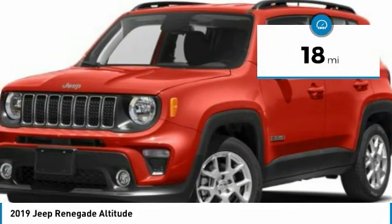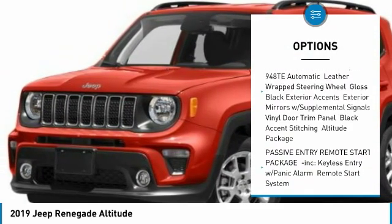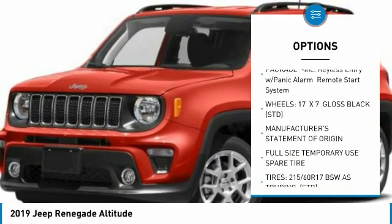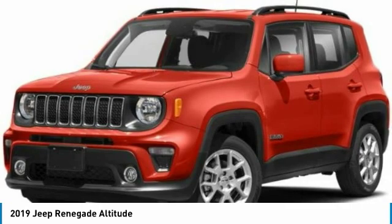Here are some of this vehicle's great options: anti-lock braking system, keyless entry, steering wheel audio controls, Bluetooth, power steering, adjustable steering wheel, aluminum wheels, four-wheel disc brakes, cruise control, and keyless start.